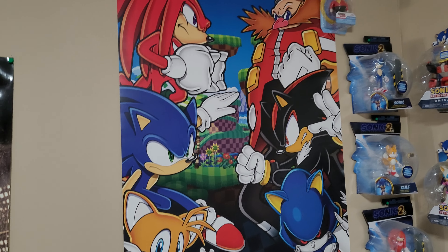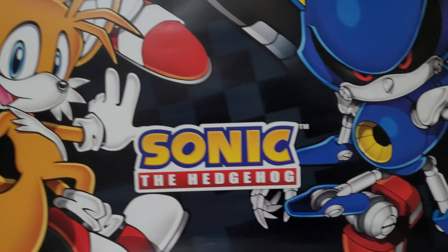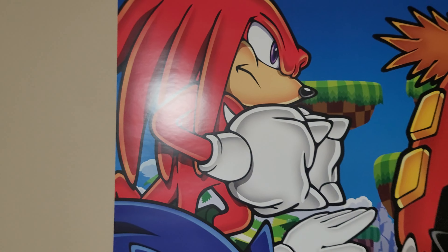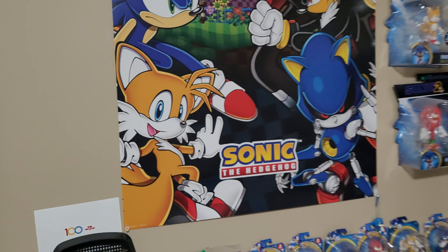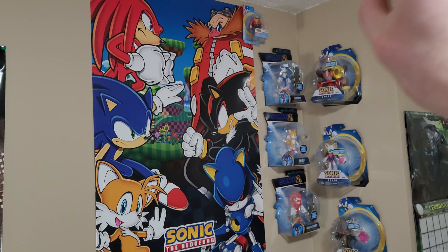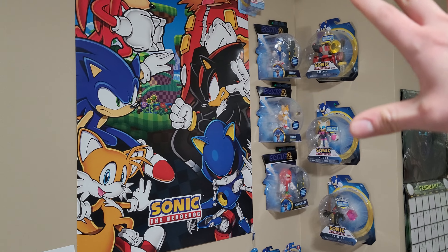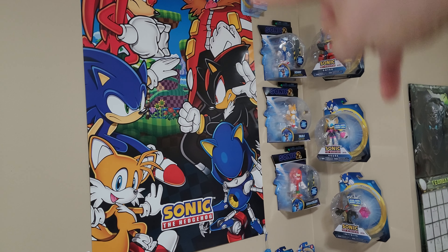So here it is, here's the brand new poster of Sonic the Hedgehog. And oh my gosh, it looks so good. I like 2D artwork, so that's why I like it. It has Sonic, Tails, Knuckles, Dr. Robotnik a.k.a. Dr. Eggman, Shadow, and Metal Sonic — all there in the Sonic corner. This is where I keep all my figures, and now with this brand new poster, it looks awesome.